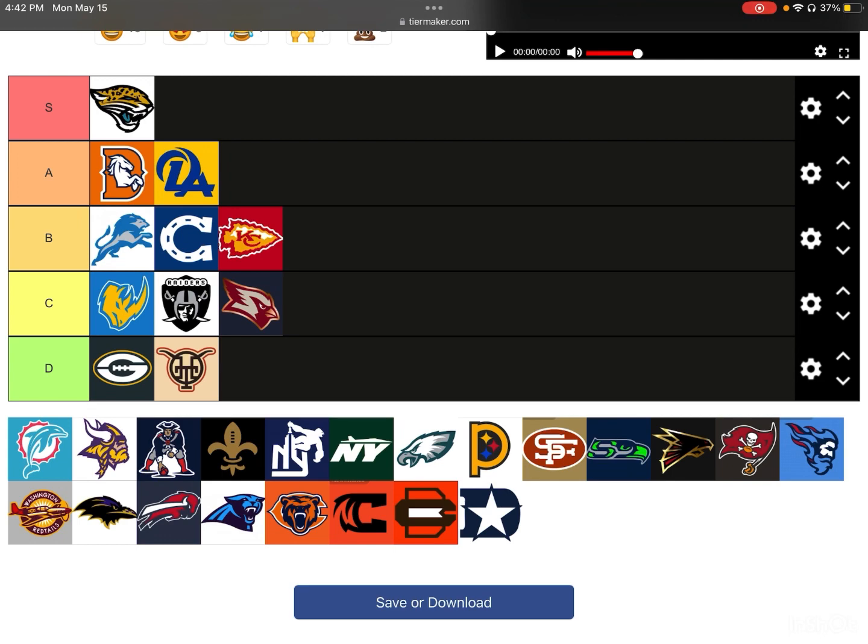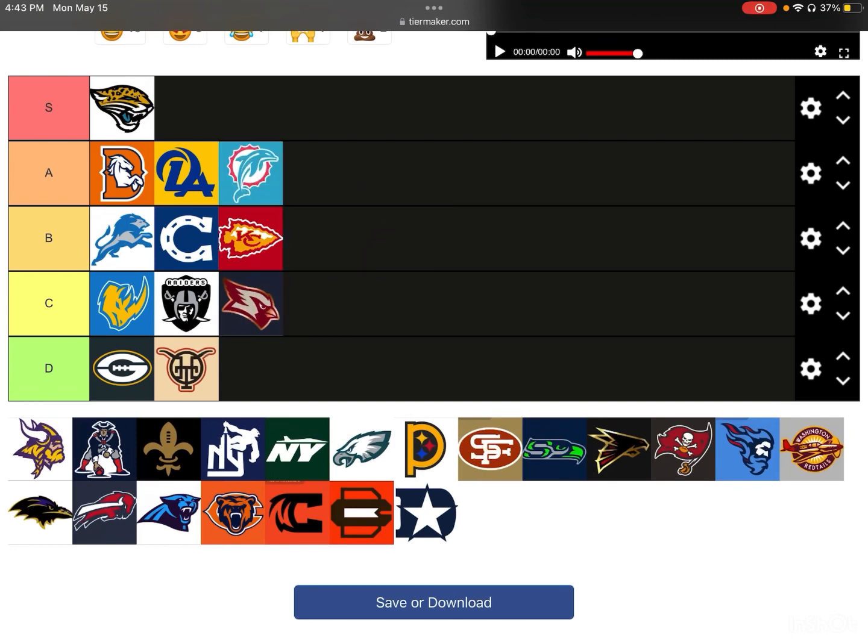Next up, we have the Dolphins. I really like this one — not quite an S-tier, but I think it's a solid A-tier. I think it looks a little cartoony, but I think that's the point of all these logos. I don't think it's a bad logo by any means. I like the bright colors of it, I like the dolphin coming out of the water, I like the sun. I think it's a nice logo.